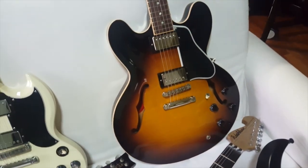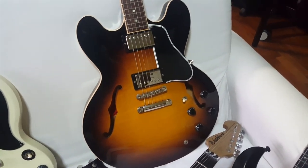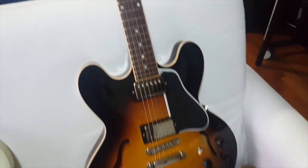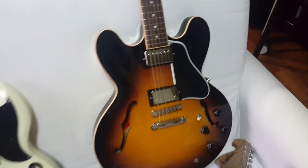This is a Gibson ES-335 made in 2012. It comes with the 57 Classic pickups in vintage sunburst.